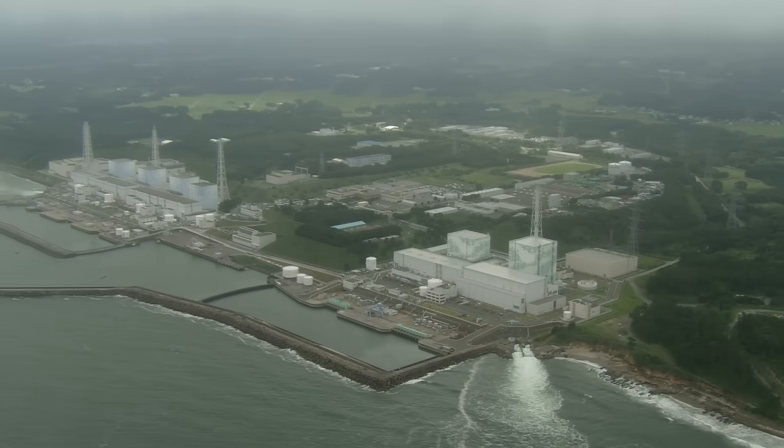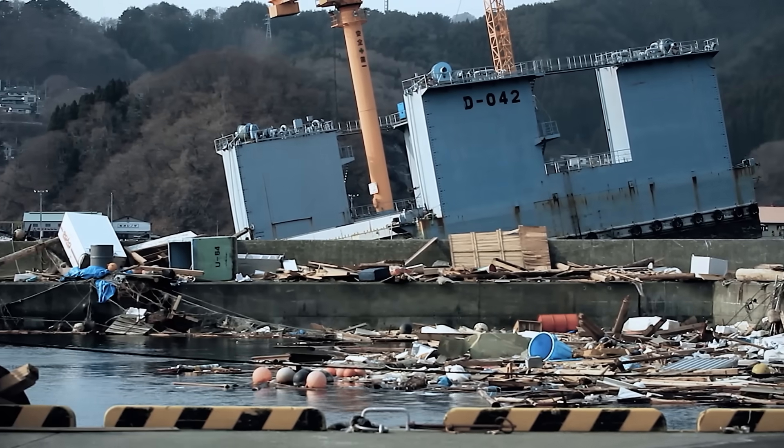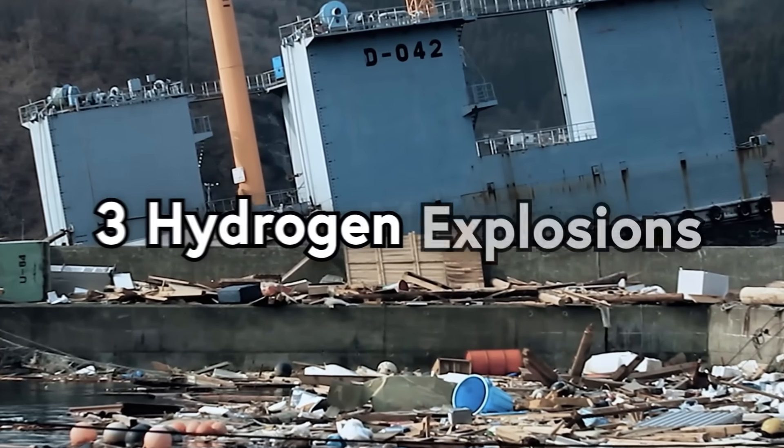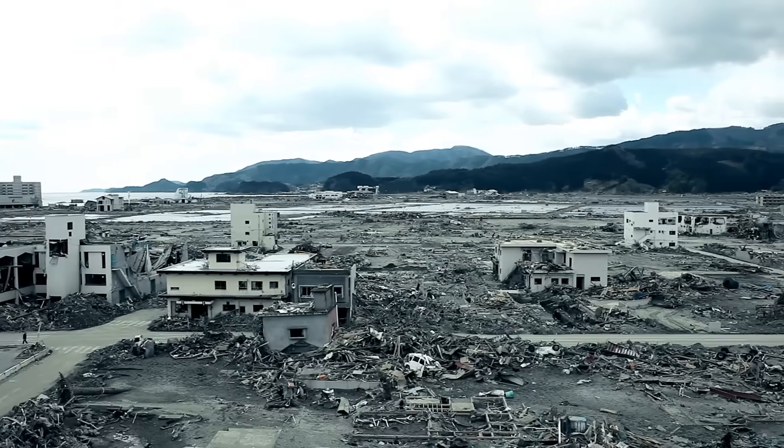In 2011, the Fukushima Daiichi nuclear power plant in Okuma, Japan was hit with an earthquake and a tsunami, resulting in three nuclear meltdowns, three hydrogen explosions, and the spread of a whole bunch of nuclear radiation to places where radiation is not supposed to go.